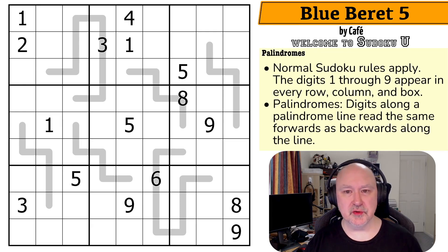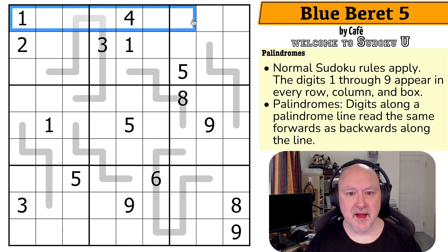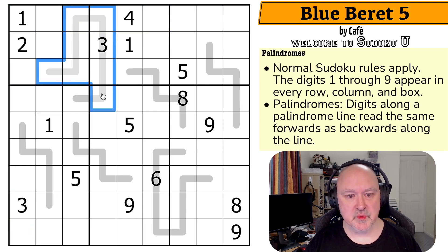We've got normal Sudoku rules: in every box, in every row, and in every column, the digits one to nine must be placed without repetition. Then there are the lines in the grid, which are the palindromes. The way they work is the digits placed on these lines must read the same forwards and backwards across the line.